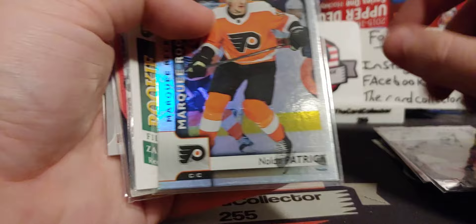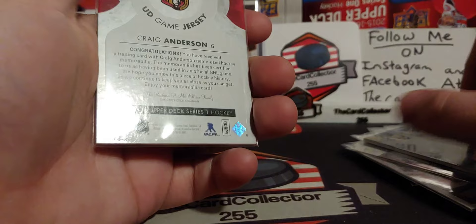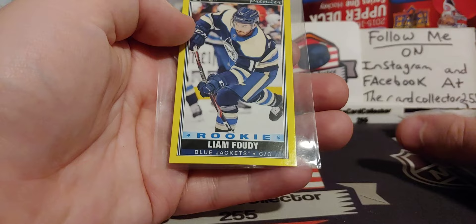Mark Parrish. Nolan Patrick — requested a trade. Oh, we got a jersey card — Nathan Baskin. I'm actually going to give that to a friend; he collects Baskin. Craig Anderson. Adam Gaudet. Adam Gaudet again.